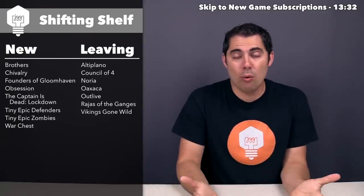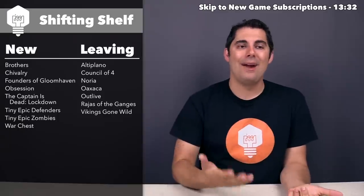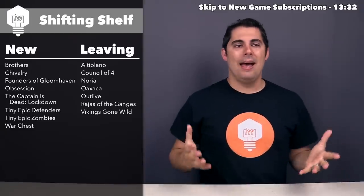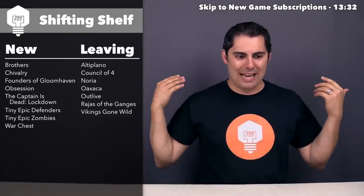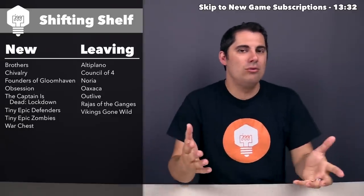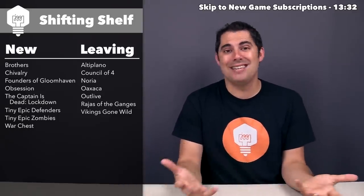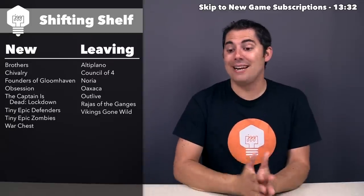Next up, we have Council of Four. I did a playthrough and a review for that one a few months ago — it was a neat, quick engine-building game, but after playing it about five or so times, I kind of ran through the course of what I'm interested in seeing out of it. I enjoyed the plays I had, but I'm kind of done with it, so I don't mind getting rid of that one.